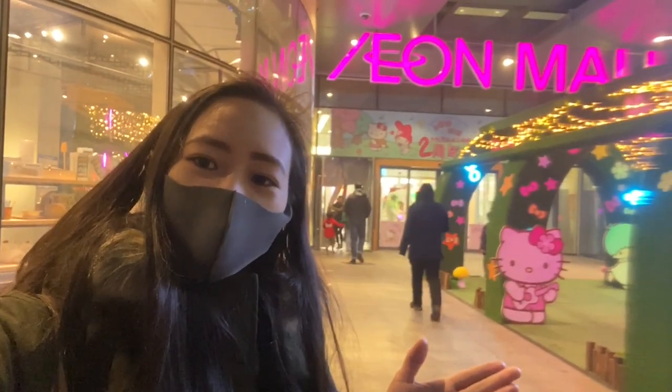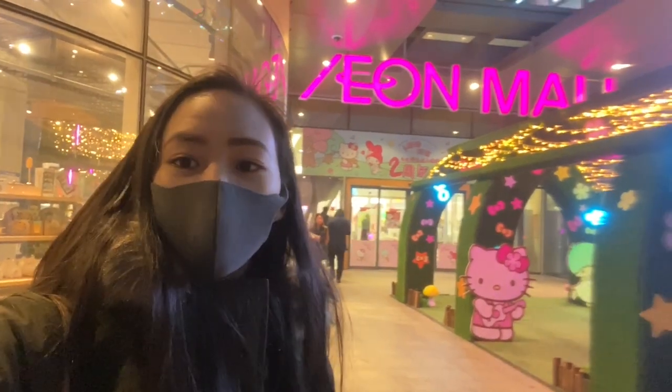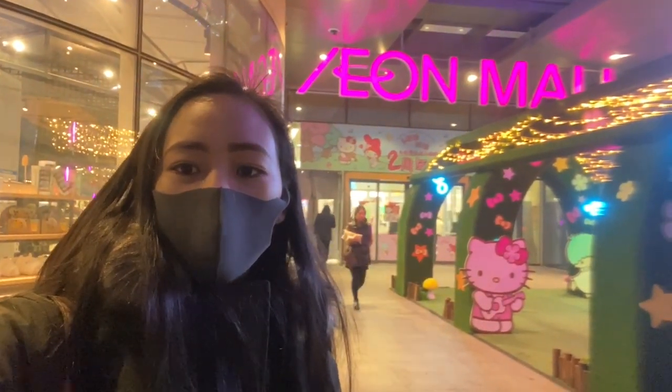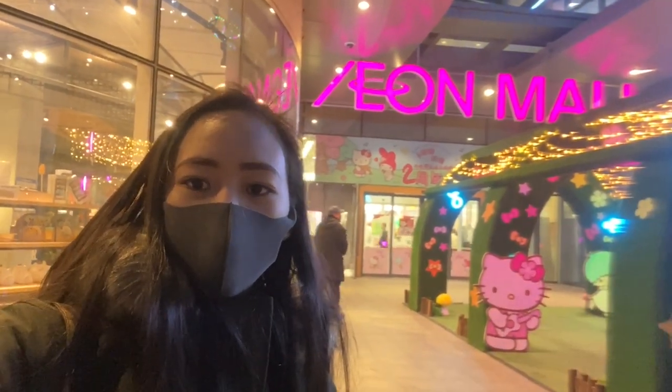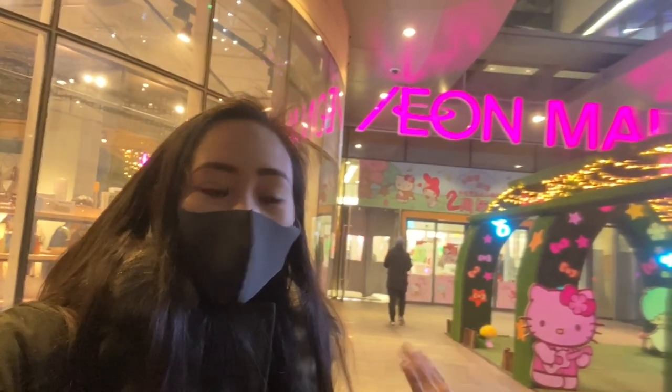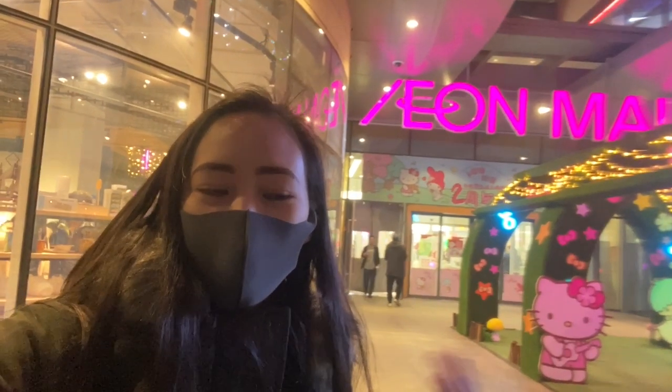Hey guys, I just arrived at the Aeon mall and I'm wearing a mask right now because it's very smoggy outside. I feel like the air quality is not as good as in summer. So right now I will be going inside to see what we can find in the supermarket.